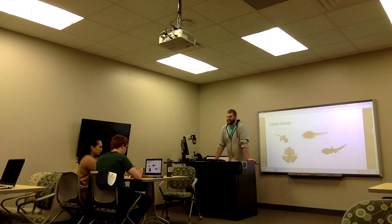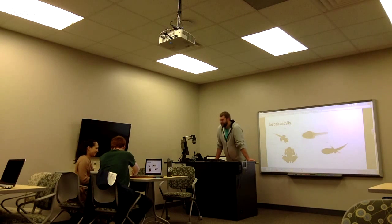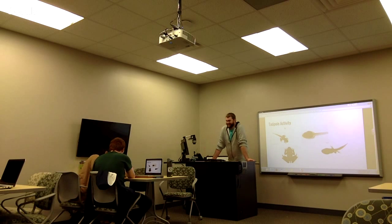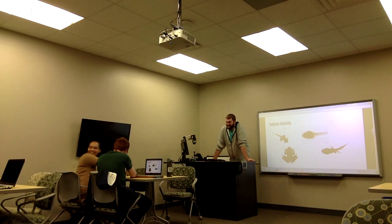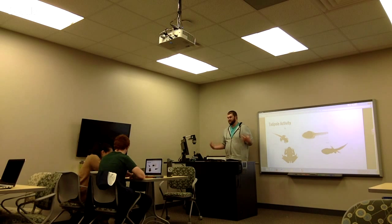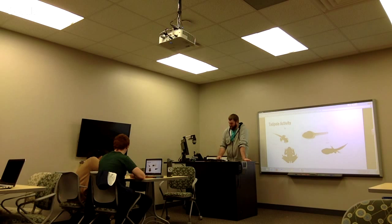Now once it develops its back legs and becomes more frog-like, then what does it start to develop? — The tail and nose. We're making our frog real frog-like. And you guys can see how this little hands-on activity helps you understand how a tadpole matures.